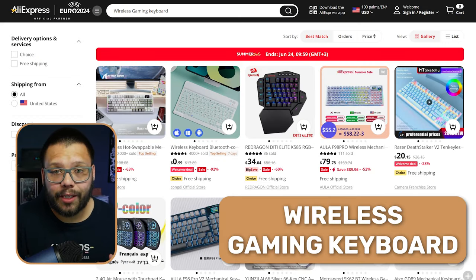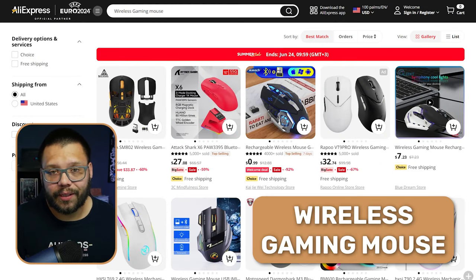To go along with those wireless gaming headsets, a few products you can offer as bundles would be things like a wireless gaming keyboard or a wireless gaming mouse — or all of them together.